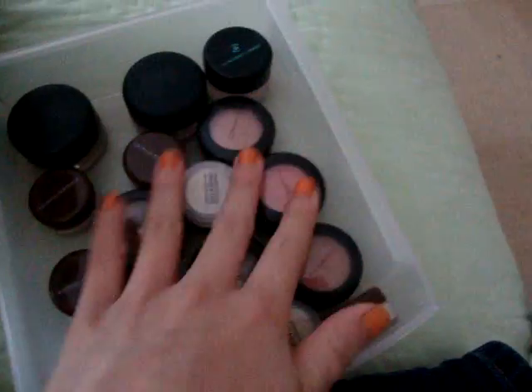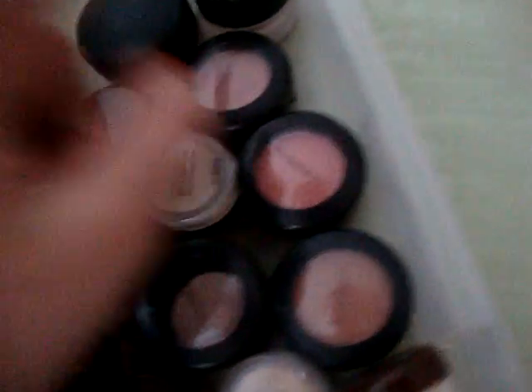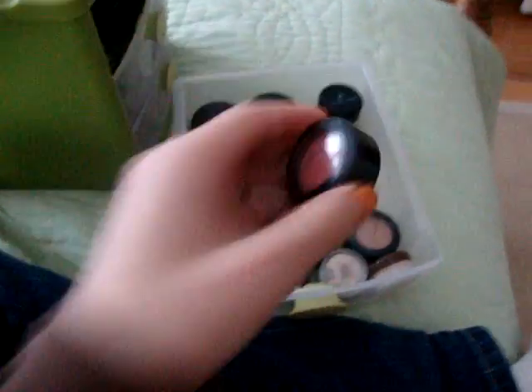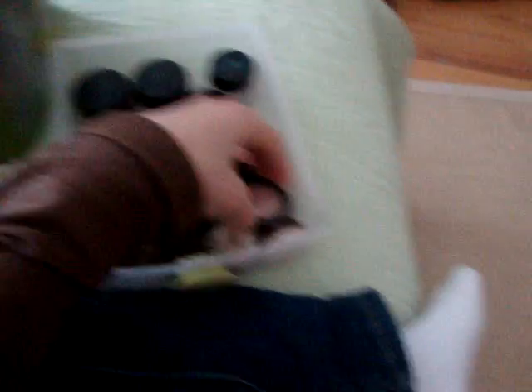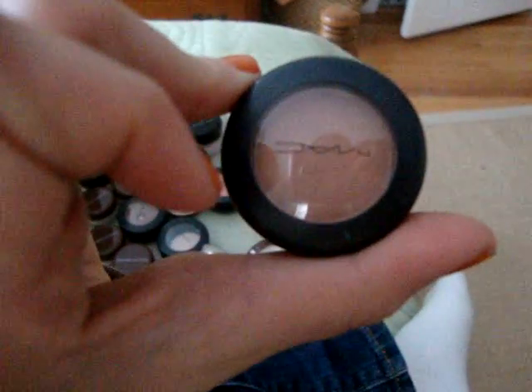And I have a MAC — this one is Wood-a-Winked, this one is Mythology. And then this one is Per Disco — it's like a pinky color. And this one is TT10 — it's just a very neutral-ish brown matte. Yeah, that's basically it.